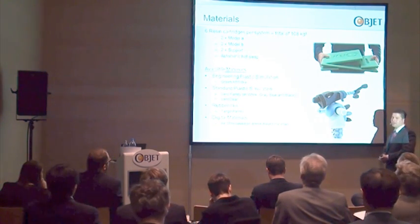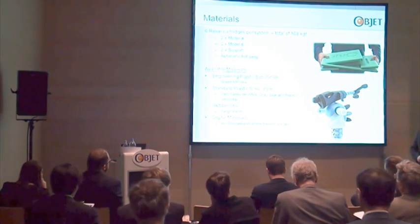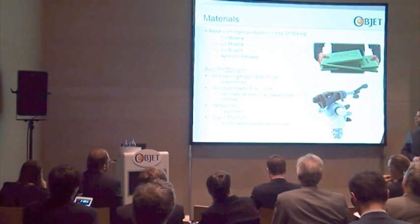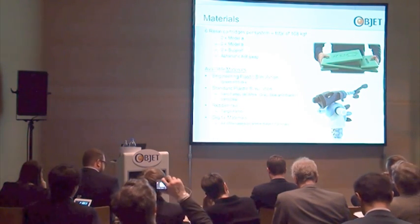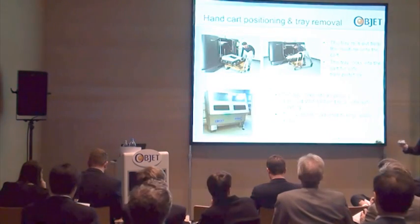The majority of materials we are offering with our Connex solution — leading with the ABS-like material, our engineering plastic simulation, accompanied by our rigid plastic simulation, the Vero family, including Vero Clear — our very successful high-end clear transparent material.